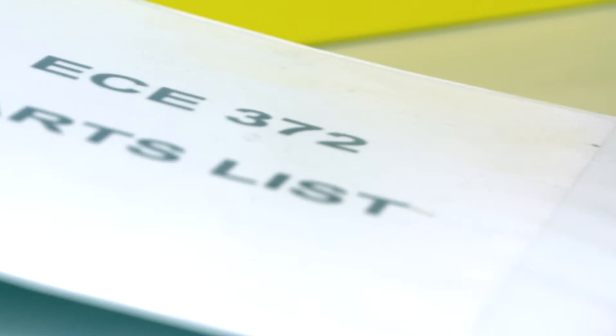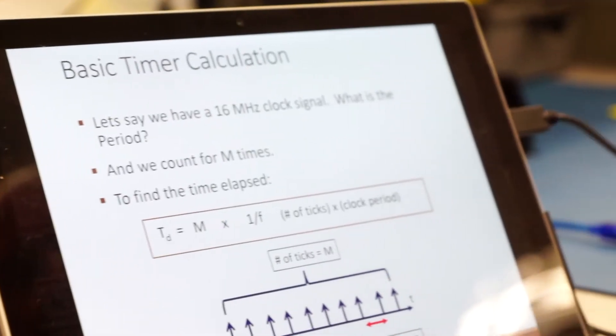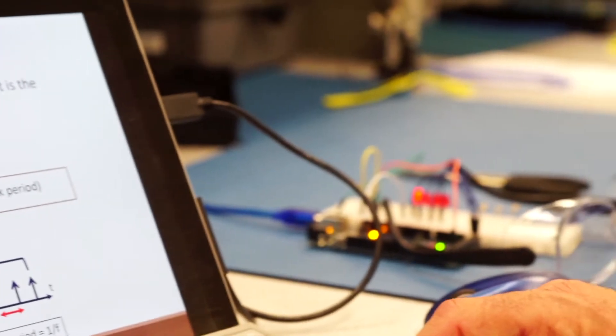We have labs that utilize commonly used laboratory equipment such as oscilloscopes, function generators, digital multimeters, and perform various tests on circuits that we build.